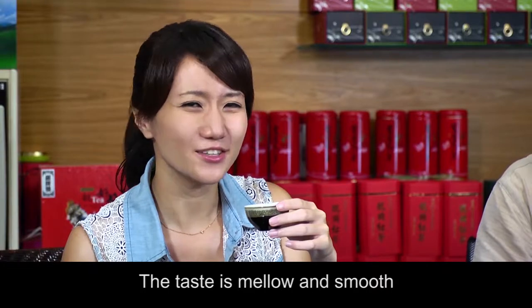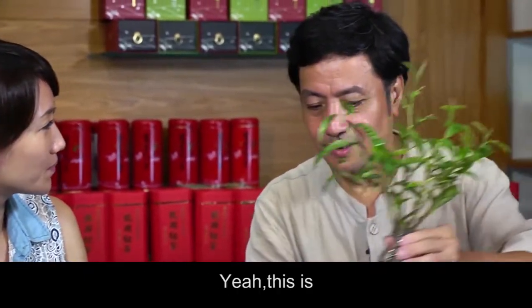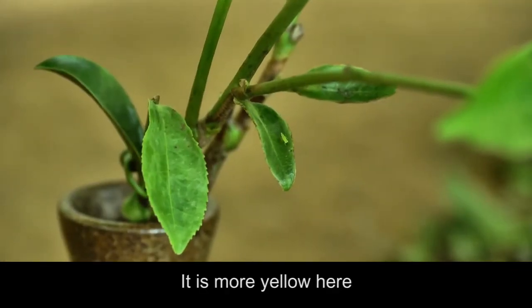The taste is mellow and smooth. I taste honey — so unique. This is a seedling suckled by the smaller green leaf hopper. It's more yellow here.